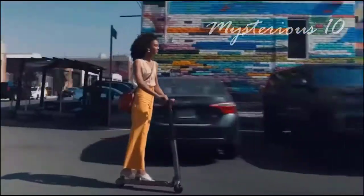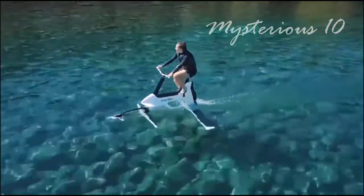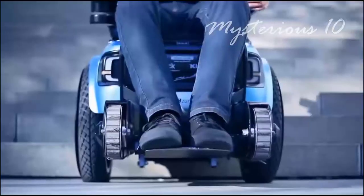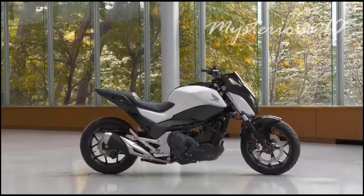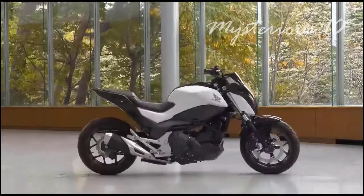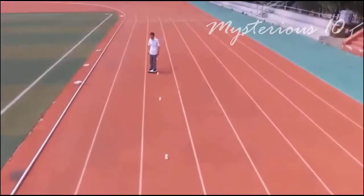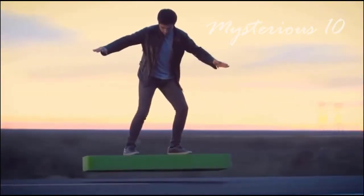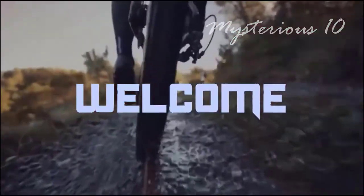Friends, I hope you have heard about many different types of vehicles around the world, but get ready because in today's video I'm going to show you some of the craziest vehicles. You'll see a vehicle that runs on both water and ground, and an automated bike. Some of these vehicles are not yet available and some will be manufactured in the future, but they are very realistic. Welcome to Mysterious 10.